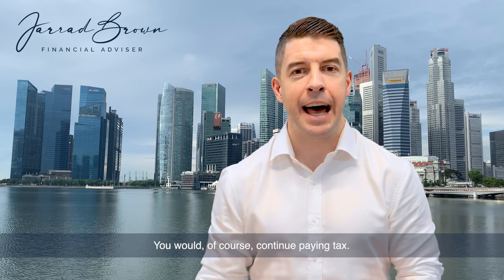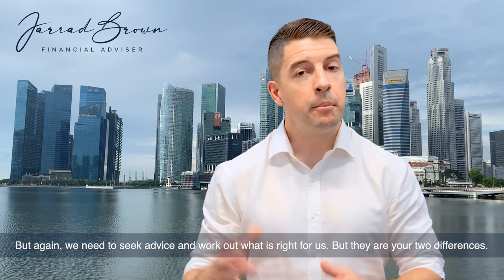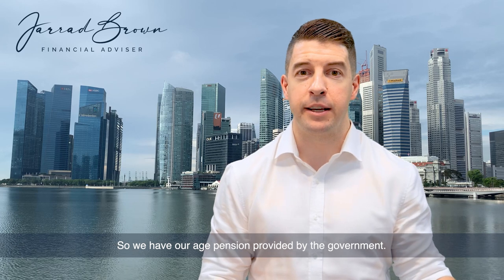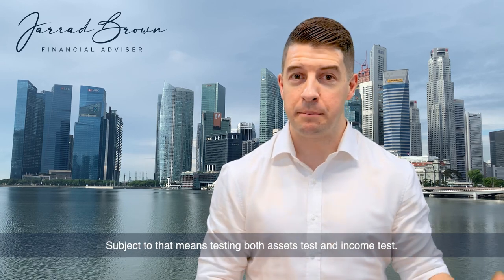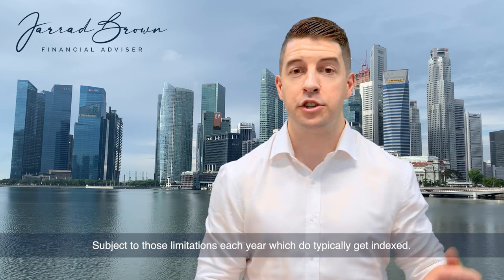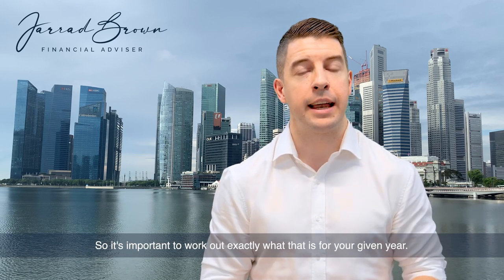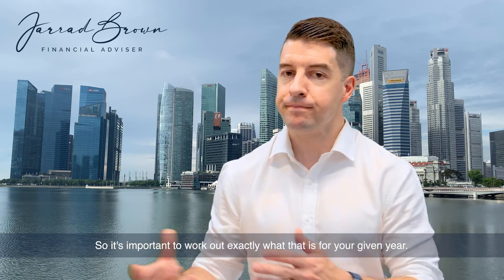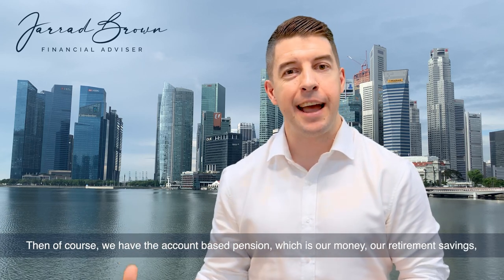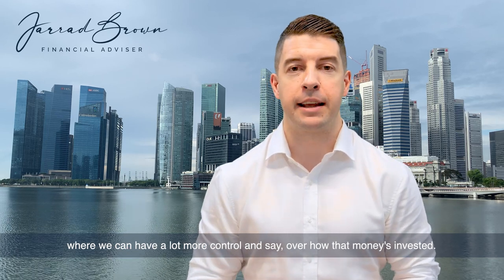You would of course continue paying tax in accumulation phase, but again we need to seek advice and work out what is right for us. So those are the two differences. We have our age pension provided by the government, subject to means testing — both assets test and income test — subject to those limitations each year which do typically get indexed. Then we have the account-based pension, which is our money, our retirement savings, where we have a lot more control and say over how that money is invested.